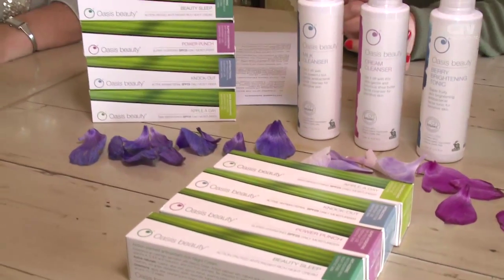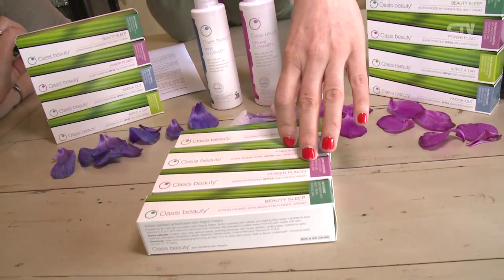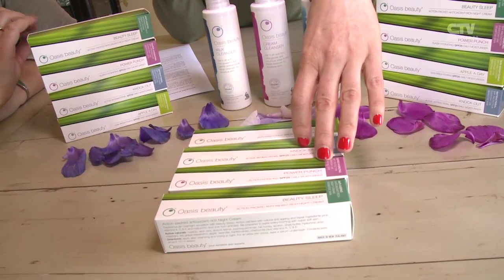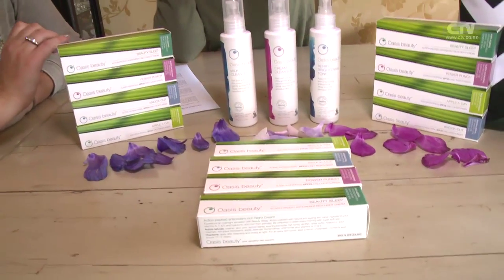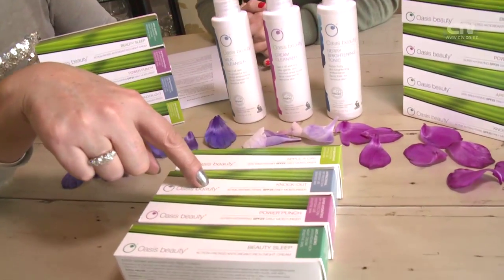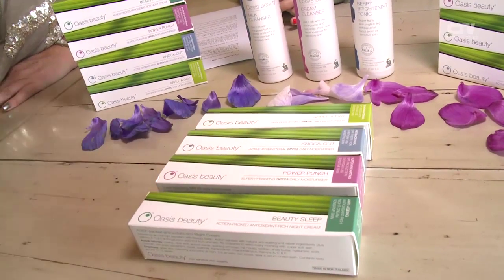The top three — Apple a Day, Knock Out, and Power Punch — are all day moisturisers with sunscreen. They're anti-ageing and protect you from the sun. Beauty Sleep is your night cream — action-packed antioxidant, your heavy artillery for night time. On the packaging: Apple a Day is skin brightening, Knock Out is antibacterial, Power Punch is super hydrating, and Beauty Sleep is anti-ageing.